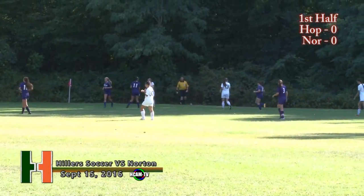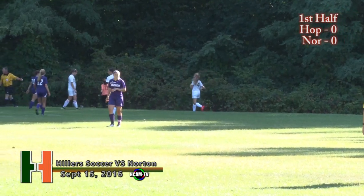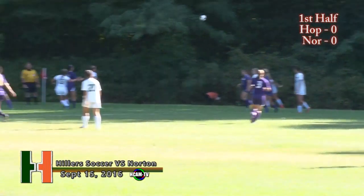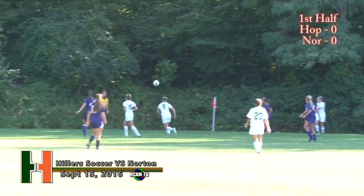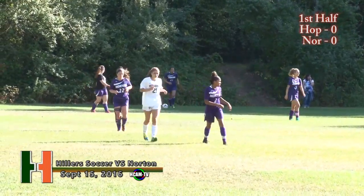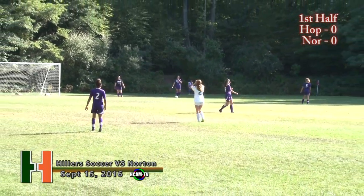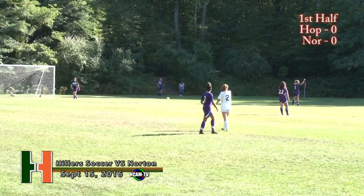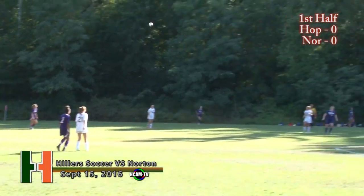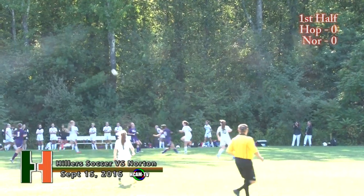Hillers throwing. Header towards the sideline and out of bounds — Norton will kick it away. A few substitutions coming in for both teams. Good effort in this last stretch by the Hillers. Kate Huebner in the game. Norton started off this game in control, then the Hillers took over for a bit. For the last few minutes it's really gone back and forth.